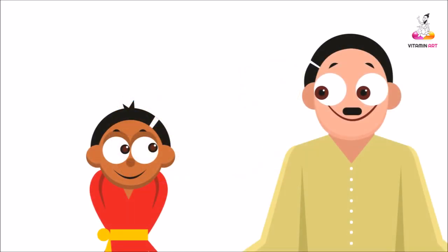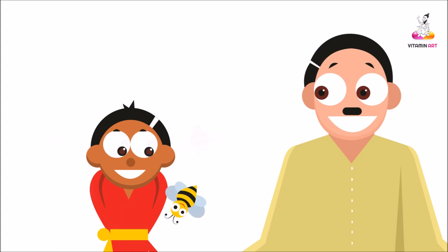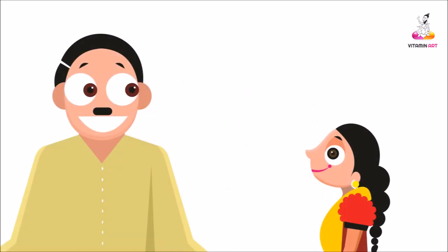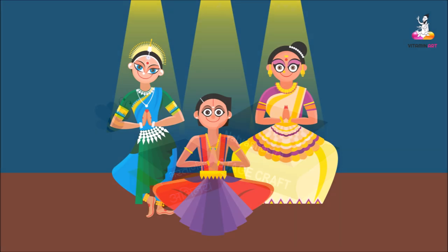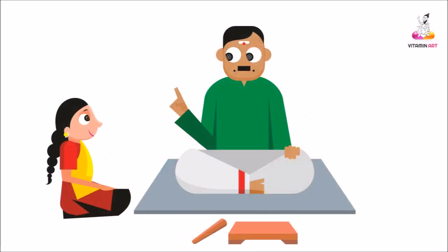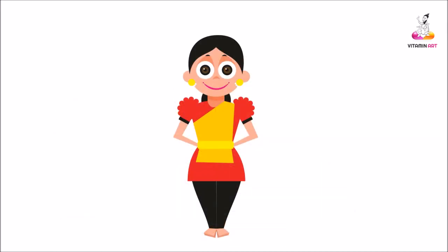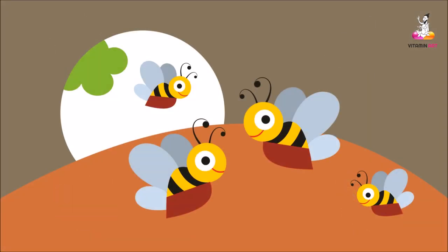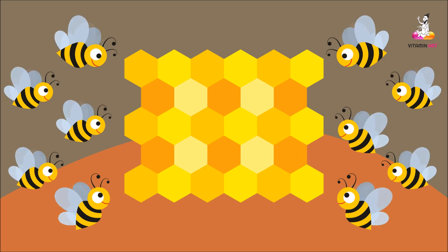Teacher, honeybee teaches us to be attentive. It keeps flying from one flower to the other, collecting the best that is required. We as dance students should also gain knowledge from all possible ways — reading books, watching good performances, listening to the experiences of our gurus and elders are also learning lessons for us. Teacher, they also teach us teamwork and sharing. They all come together, share the nectar they collect, and do their job with so much perfection.